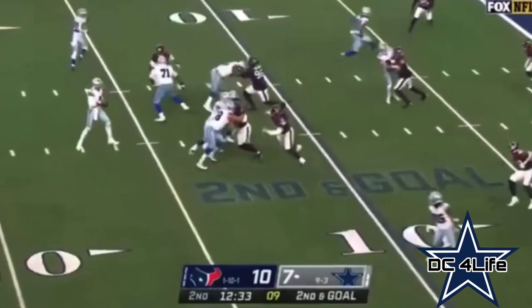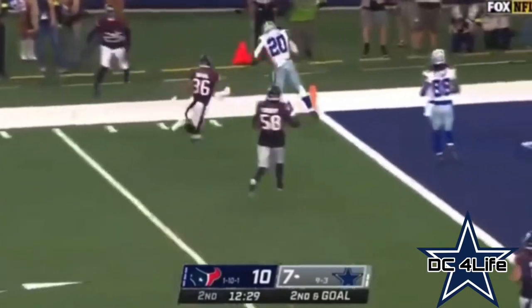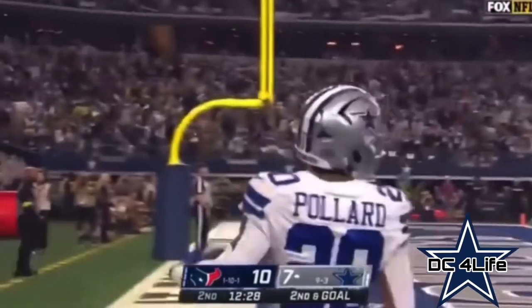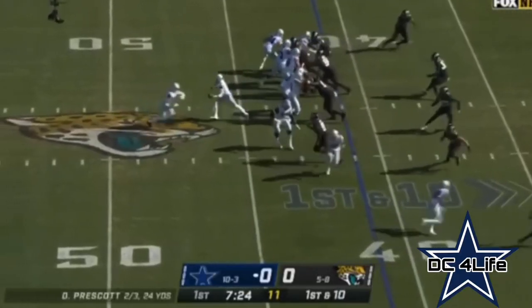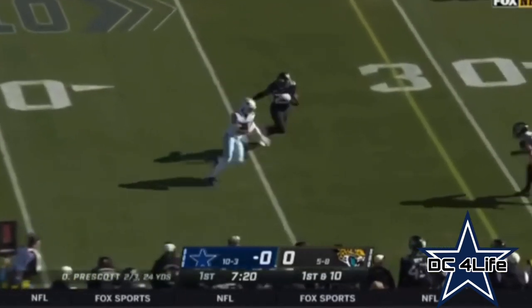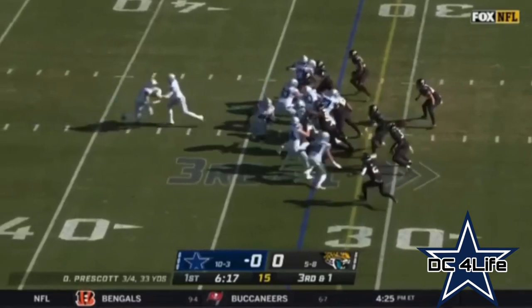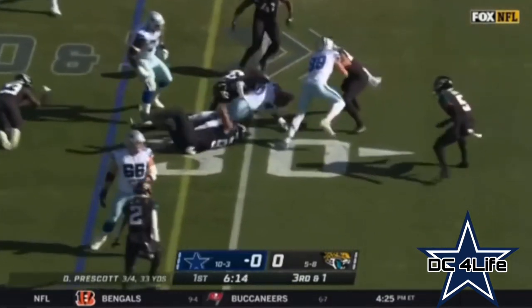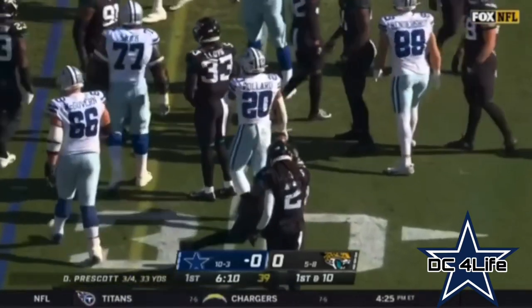Second and goal — Prescott looking, checks it down. Pollard on the edge. He tiptoes out of the tackle and sideways slides in for six. Dallas goes three tight ends, they're going to run it to Pollard — right side, cuts back. Good effort for Pollard. There was not a lot there, but he did enough to get the first down.